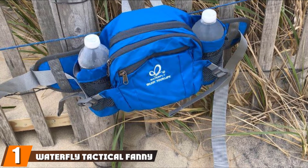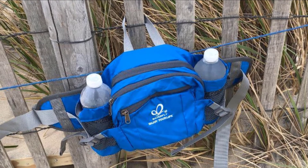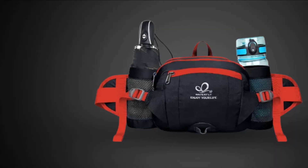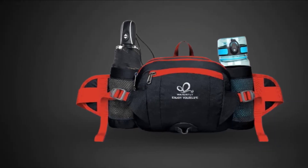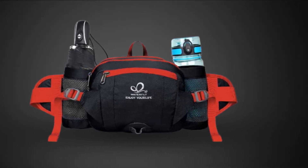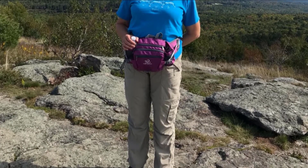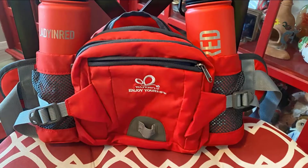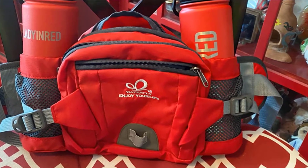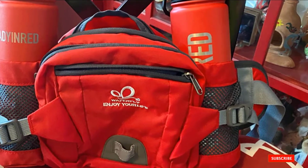At the first position of our list, we have the Waterfly Tactical Fanny Pack. It comes with a water bottle holder big enough to hold two water bottles with a diameter of 2.7 inches. The nylon manufacturing and high-grade PV breathable pads add to its quality and durability, providing better ventilation, expanding the lifespan of the product, and strengthening its reflective intensity during nighttime. With its unique design and fully adjustable straps, you can ease the pressure on your waist and carry all your emergency supplies with extreme ease.